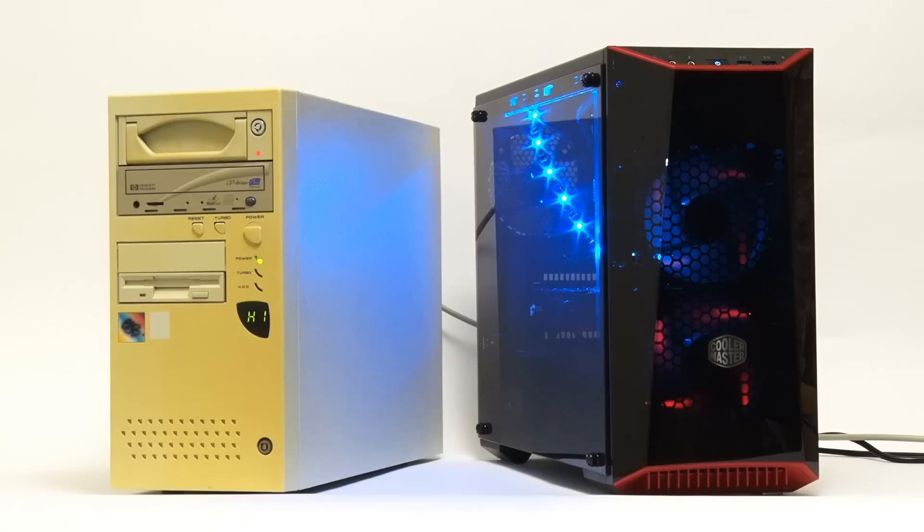I find it really great to have these two PCs running side by side. What I really want to do is look inside to compare their internals, so let's go and open up both of these computers.